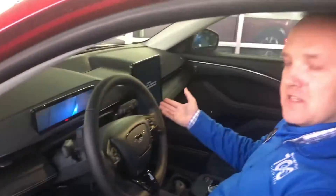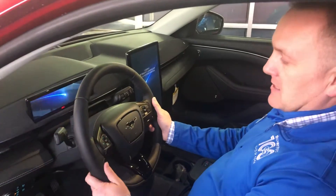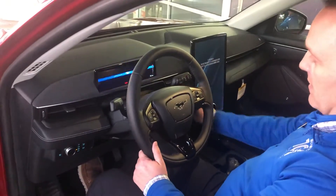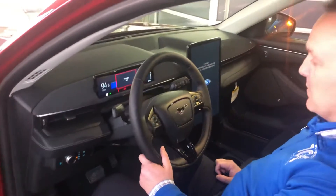Inside — biggest touchscreen that Ford's ever put in a vehicle. This is 15.4 inches. Got a nice cockpit set up in here, got your speedometer and everything there. We'll go ahead and start it up — be the loudest Mustang you'll hear all day. Completely silent when you have it running.